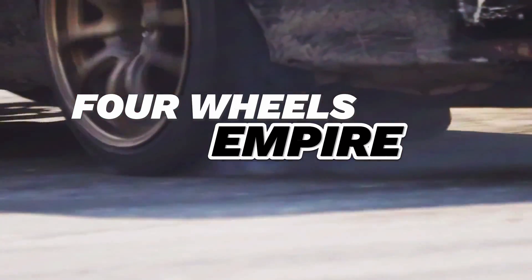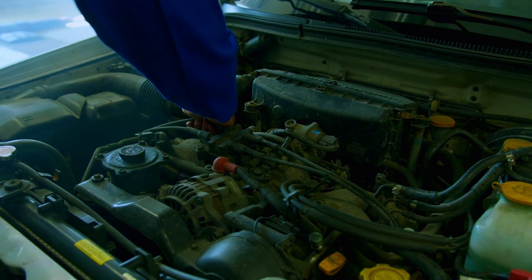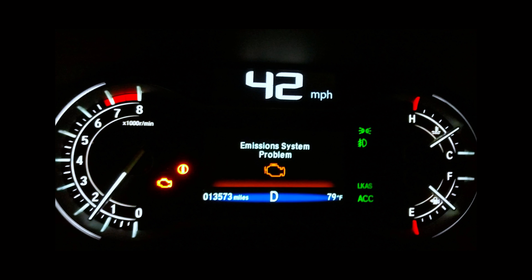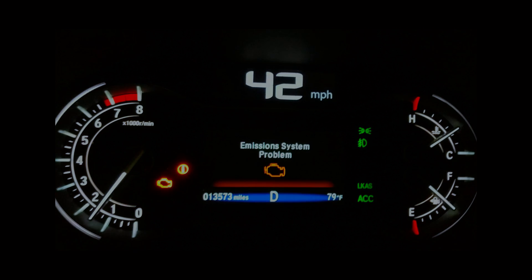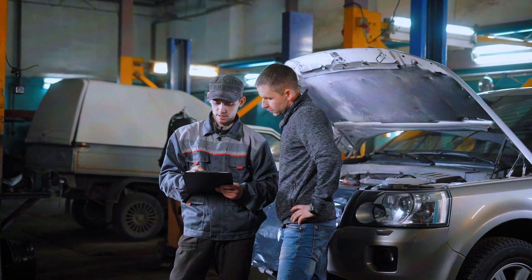Hey everyone, welcome back to 4 Wheels Empire. Today, we're tackling a common issue that many drivers face: the emission system problem. If you've seen that check engine light come on and suspect it's related to your emission system, this video is for you. Let's dive in.